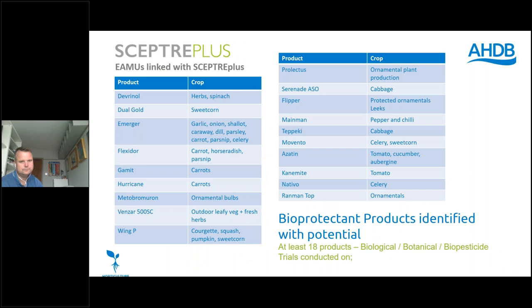Some of the products that have come through have shown good efficacy and/or crop safety within a number of different horticultural crops, leading to minor use approvals. In terms of bioprotectants, there are at least 18 products identified that could be useful for growers to take forward for the future.